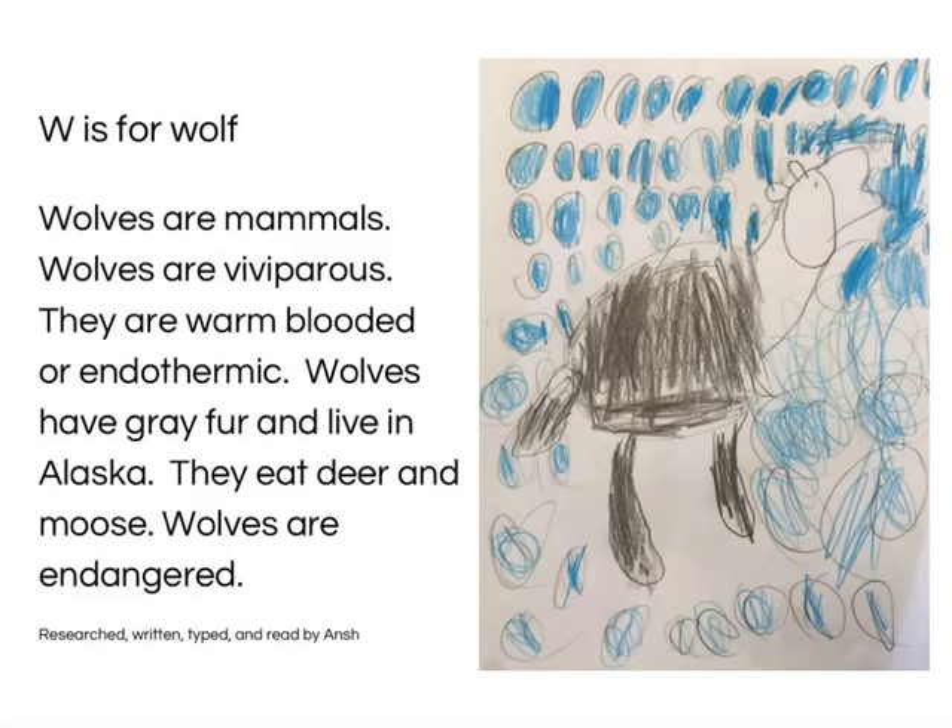W is for Wolves. Wolves are mammals. Wolves are viviparous. They are warm-blooded, or endothermic. Wolves have great fur and live in Alaska. They eat deer and moose. Wolves are endangered. Research, written, typed and read by Archie.